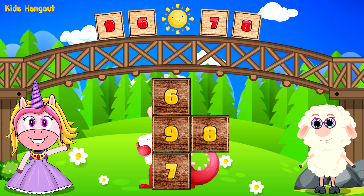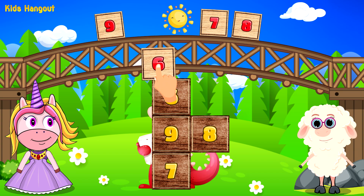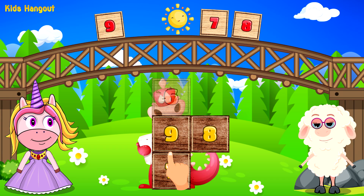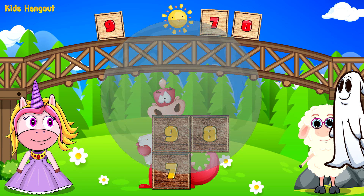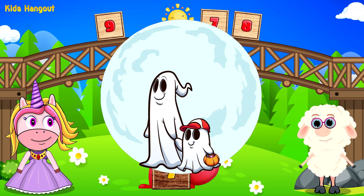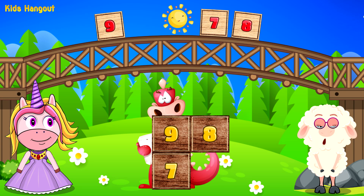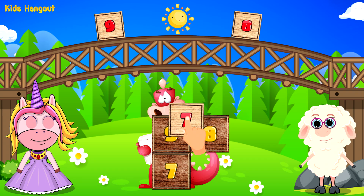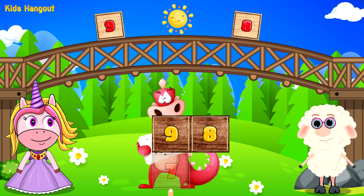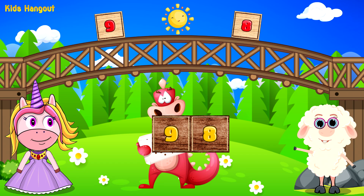Which number is after 5? I'm sure you know the next number. 7. Yes, 7 is after 6.